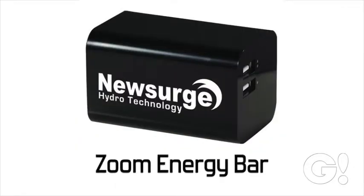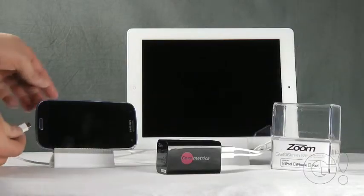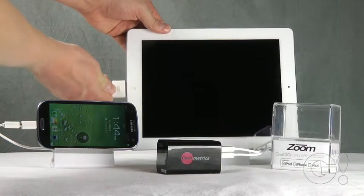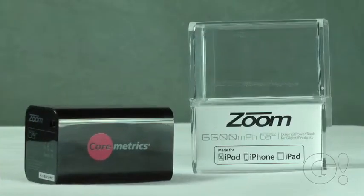The unique and powerful Zoom Energy Bar line are lithium-ion power banks that can power today's mobile devices like tablets and smartphones, keeping these devices powered up and on the go. They charge multiple devices at the same time, are compatible with any USB connectable device, and include multiple adapting tips — all in a small, convenient carrying size.